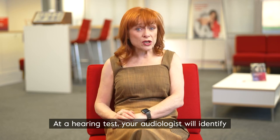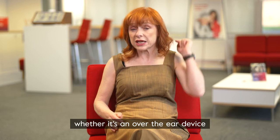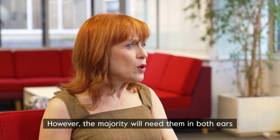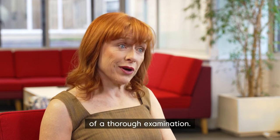At a hearing test, your audiologist will identify the right option for you, whether it's an over-the-ear device or an invisible aid that fits into your ear. Some patients need one hearing aid, however the majority will need them in both ears, but that'll be determined by the results of a thorough examination.